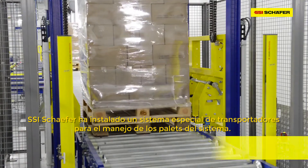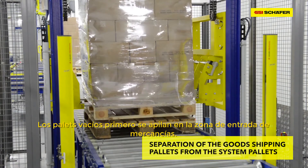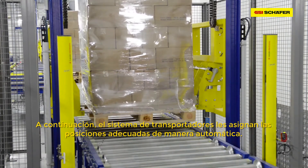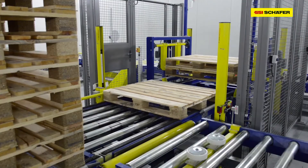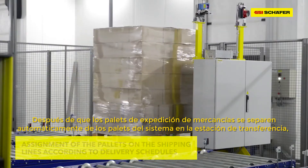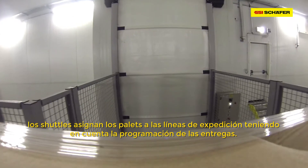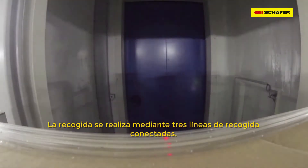SSI Schaefer installed a special conveying system for the handling of system pallets. The empty pallets are piled in goods shipping first, then the necessary positions are provided to them automatically via the conveying system. After the goods shipping pallets have been automatically separated from the system pallets in the relocation station, the shuttle cars carry out the assignment of the pallets on the shipping lines according to delivery schedules. The retrieval is done via three connected retrieval lines.